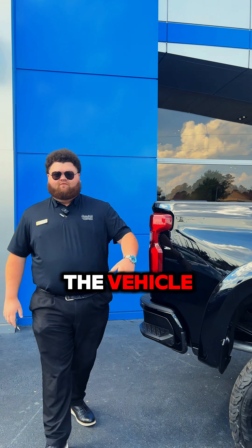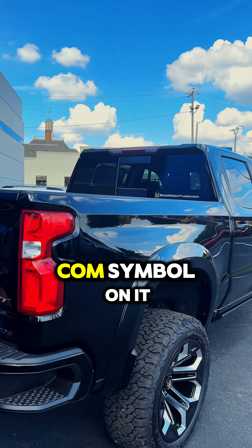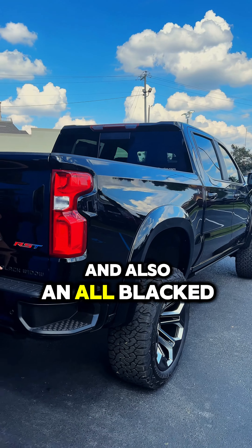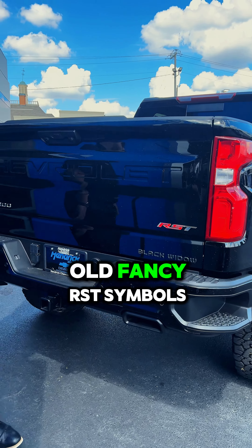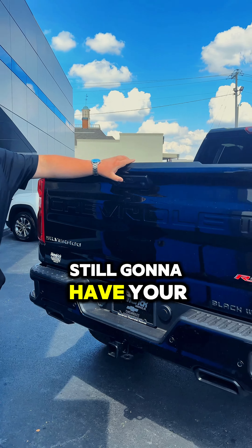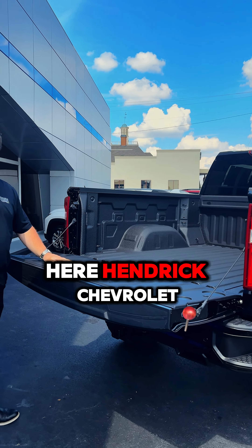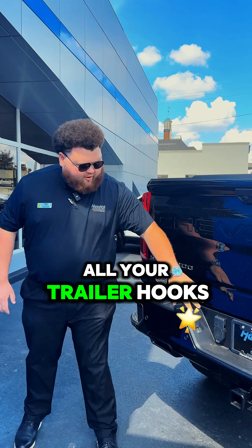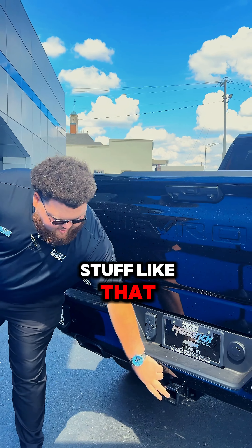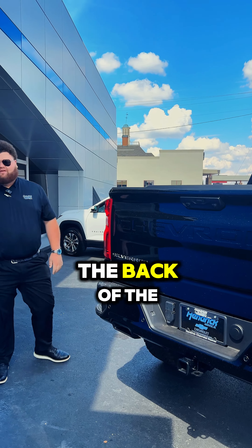Come to the back of the vehicle. If you check out some of the things right here, on the back window you have the BlackWidowsTrucks.com, and also an all-blacked-out Black Widow symbol with the RST symbols on top. Still going to have your easy-assist tailgate on it — super light. Rhino spray bed liner here at Hendrick Chevrolet. All your trailer hooks, and you also have your trailer hitch. You've got your easy sidestep to get up in the back of the truck if you need to.